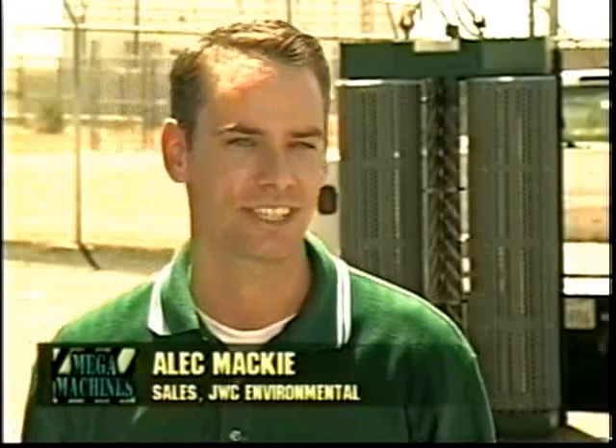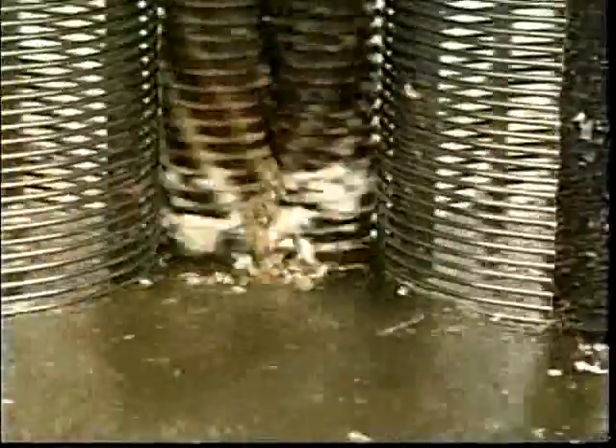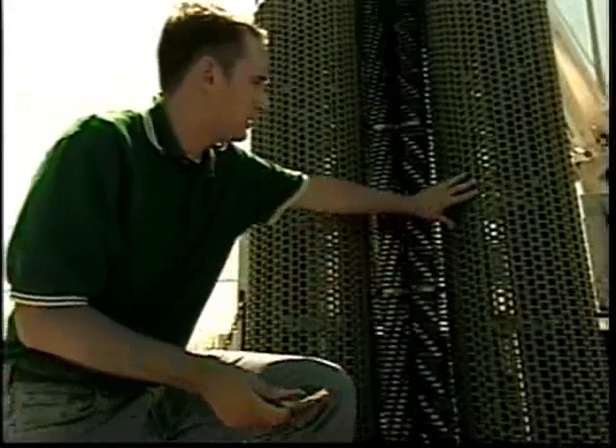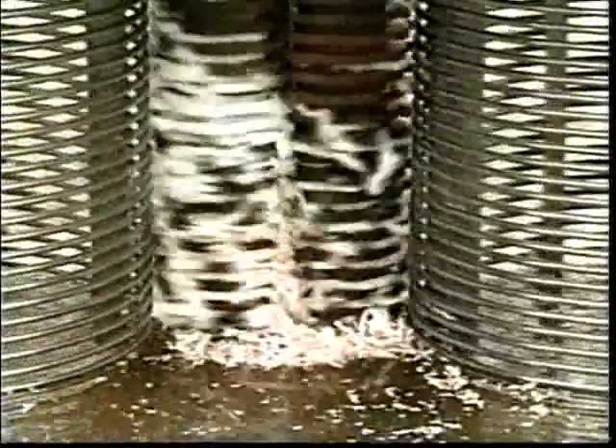The Channel Monster is very much a hidden Mega Machine. They're deep underground, really hidden, but it is pretty cool to see them work. You're not sure if you want to be afraid or the little kid in you is excited to watch all the destruction. It's the first step in the treatment process. As the wastewater's coming in, solids get trapped by these two rotating drums, pushed into these cutters — they're like the cutters of death.